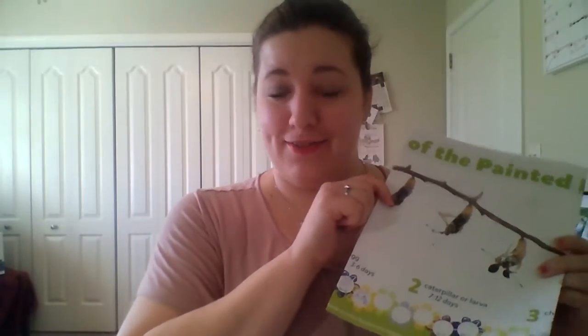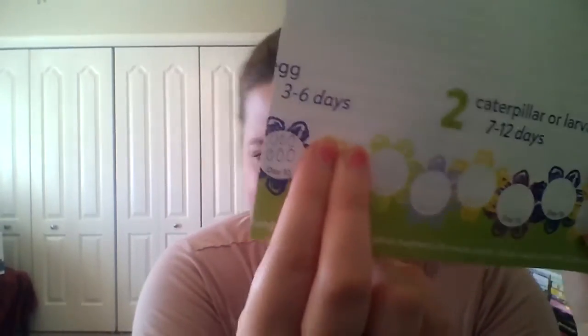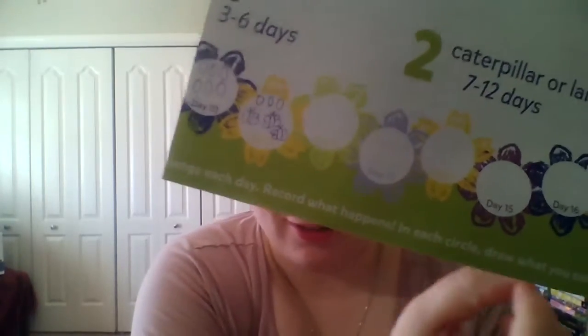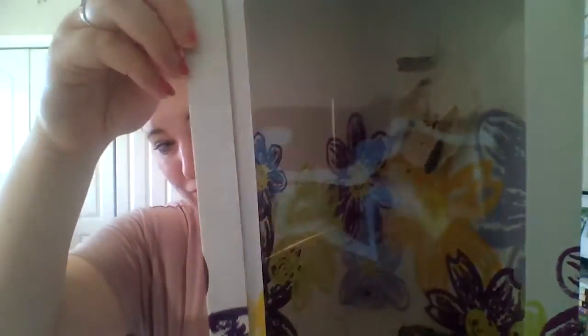Hello friends! It's time to check in on our butterflies. So yesterday we were at six chrysalises. Today we're at a new symbol. What do you think we have in the house today? If you guess that we have three chrysalises and three butterflies, you are correct.